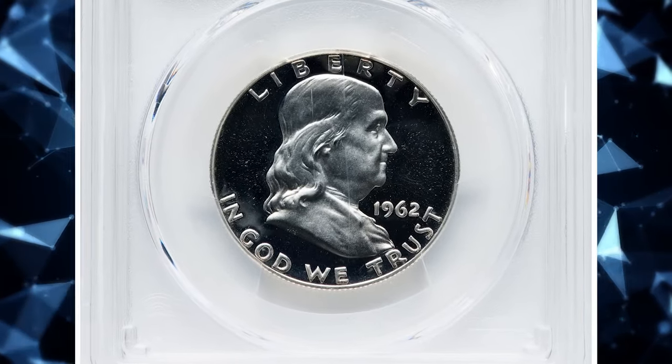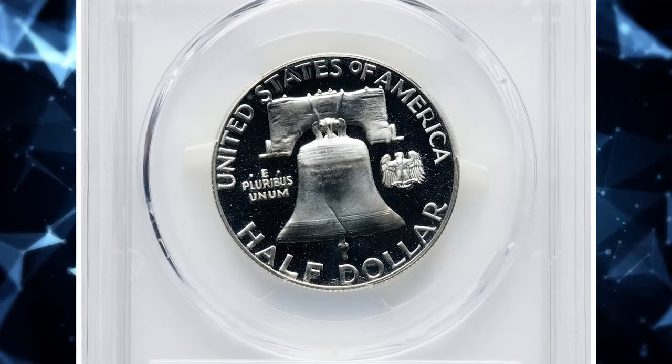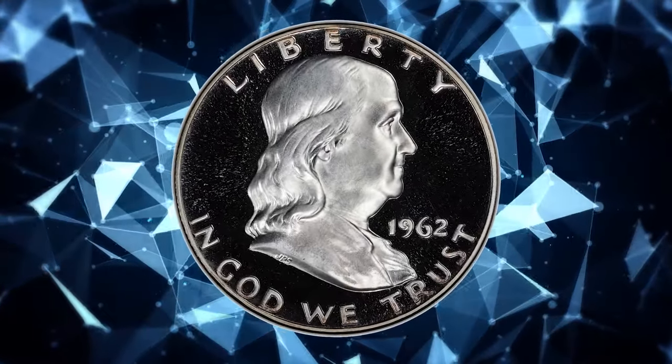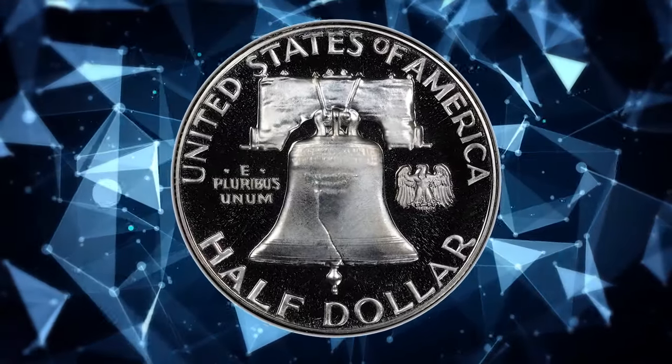1962 Proof Franklin Half Dollar, graded as PR68 Deep Cameo by PCGS. According to the grading service, the 1962 Proof Franklin Half Dollar is one of the more common issues in the series, as it has the largest mintage for the Proof Franklin Half Dollar series.